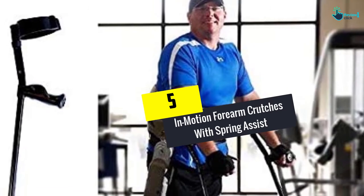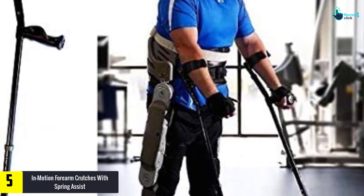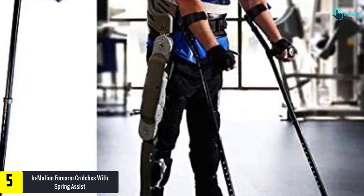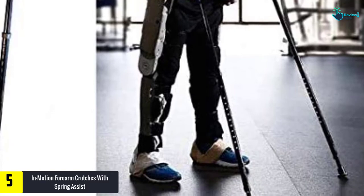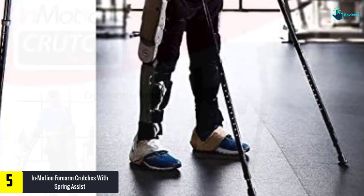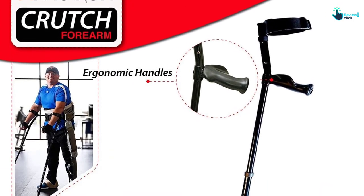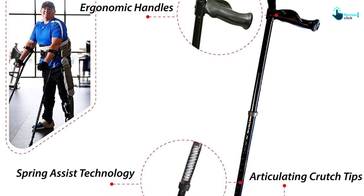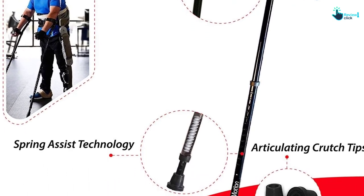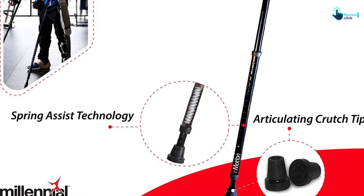Starting at number 5, we have the InMotion forearm crutches with spring assist. Equipped with spring-assisted technology, this forearm crutch absorbs impact and aids the patient by returning kinetic energy. This is quieter than a traditional crutch and is well padded, reducing friction. It will not put any pressure on your underarm, and you can easily use it on uneven surfaces. It comes in two different sizes and lets you have easy maneuverability on all kinds of surfaces.